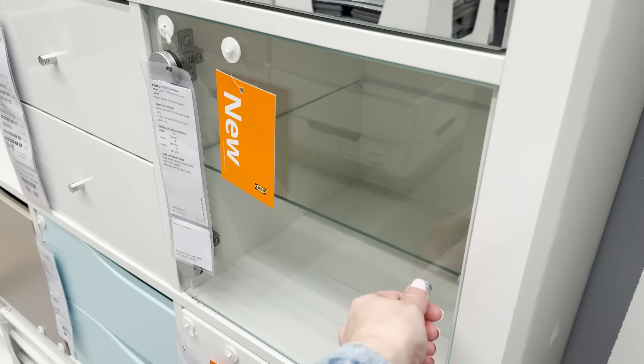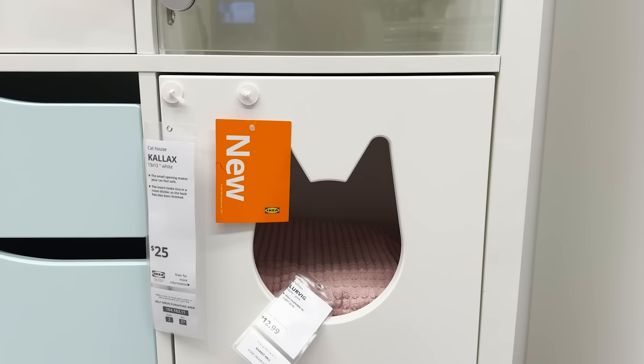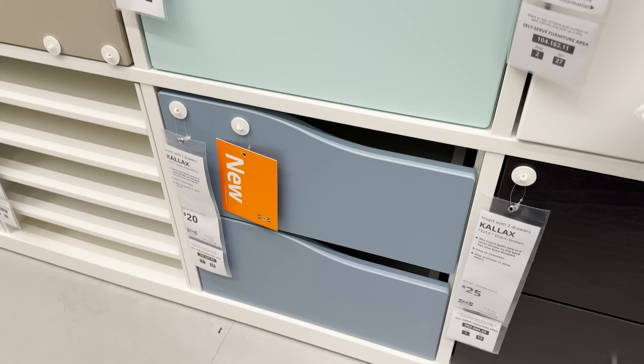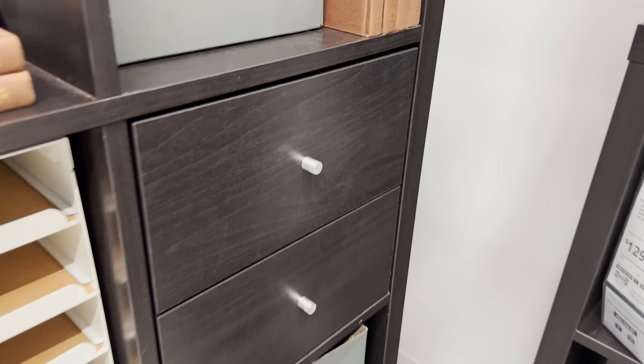There's a mirrored door style, glass shelving, and they also have this little cat house because cats love to hang out inside of these units, as well as new drawer styles. So if you already have an Ikea Kallax unit, you can change up the look of it by implementing different storage options like these.